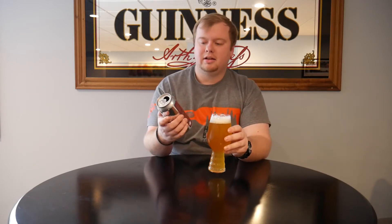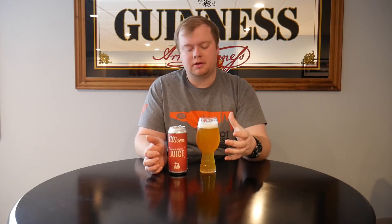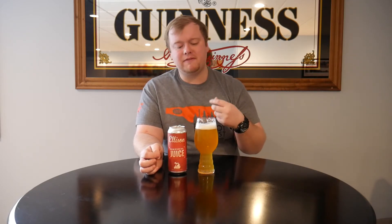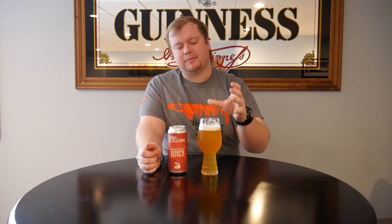It smells awesome. So let's get a taste on You Can Get With That Juice by Ellison Brewing. Cheers. Mouthfeel — big, rich, creamy. It's a big double IPA, so I would expect that. Very velvety, creamy, bready, crackery malts kind of hold this whole beer together. That mouthfeel is amazing. That's a top-notch mouthfeel.